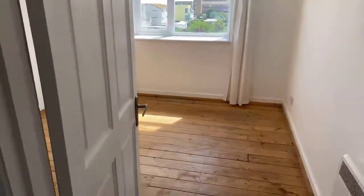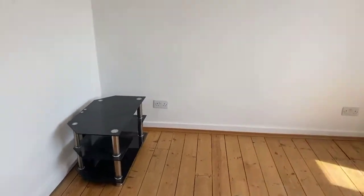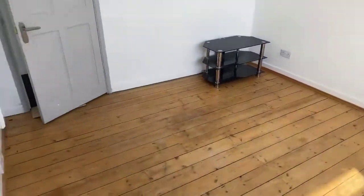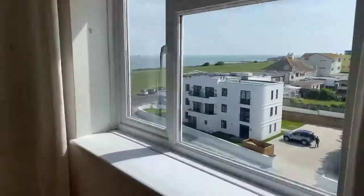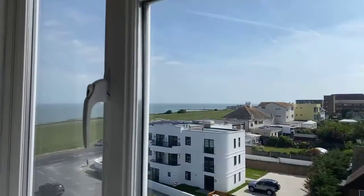Moving on into bedroom number two — this is a much better size with a lovely square shape, so you could fit a bed and bedside tables as well. White walls with wood flooring, and your view is pretty much the same — a lovely sea view looking out from your bedroom.